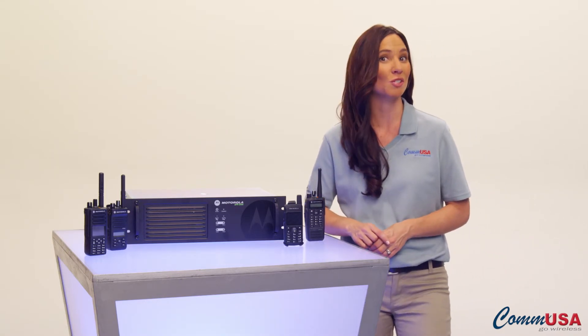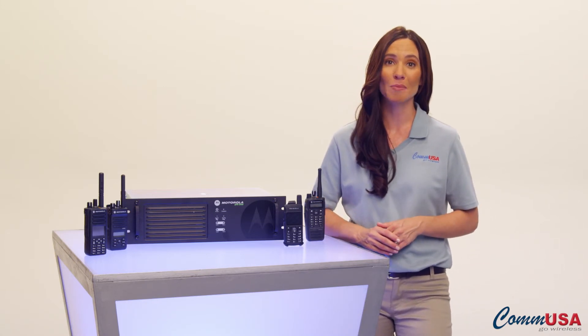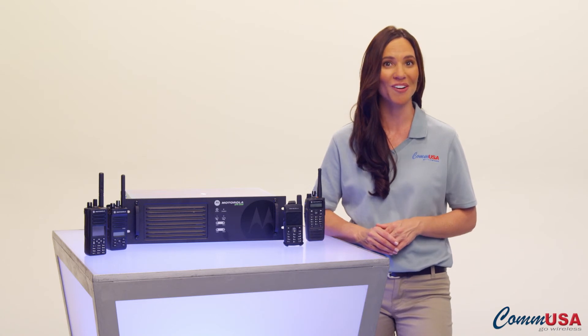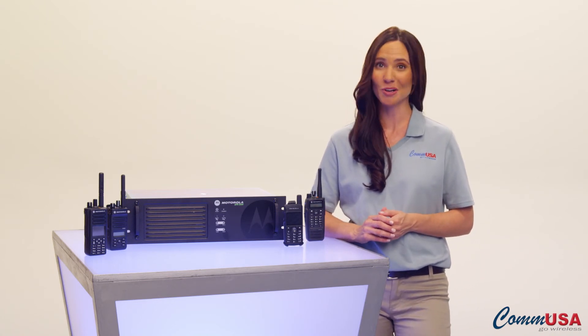That's just one of the great features Motorola Moto Turbo digital two-way radios have to offer. Give a COM USA expert account manager a call today to find out what else they offer and how they can fit the way your workforce works.